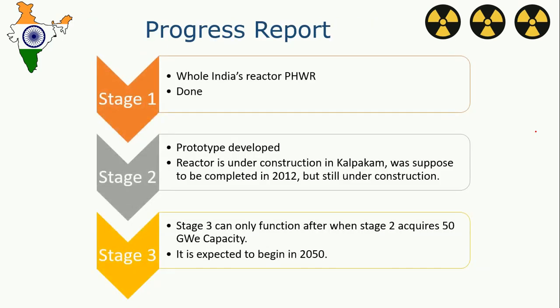What is the progress? Stage 1 is almost completed — we have pressurized heavy water reactors running all over the country. In Stage 2, we have developed the prototypes and reactor construction is ongoing in Kalpakkam, though it is quite delayed from its schedule; it was scheduled to complete in 2012 but was still going on in 2016. Stage 3 can function only when Stage 2 acquires 50 Gigawatt capacity, because with less than that you will not have enough plutonium to sustain Stage 3. This stage is expected to begin around 2050.